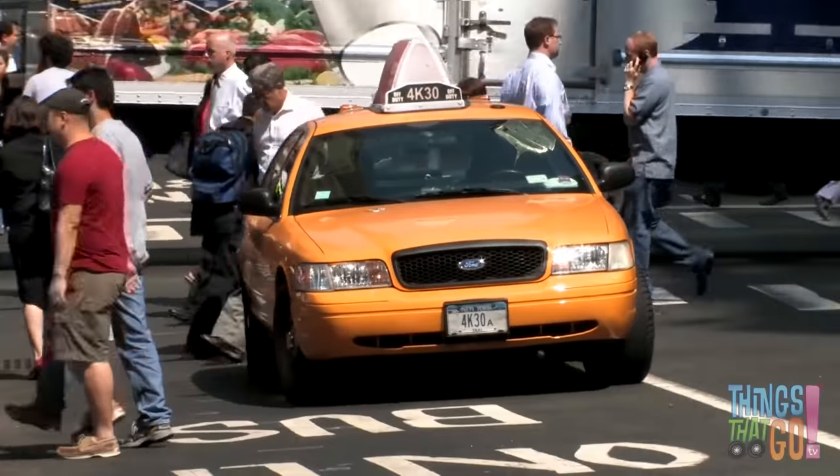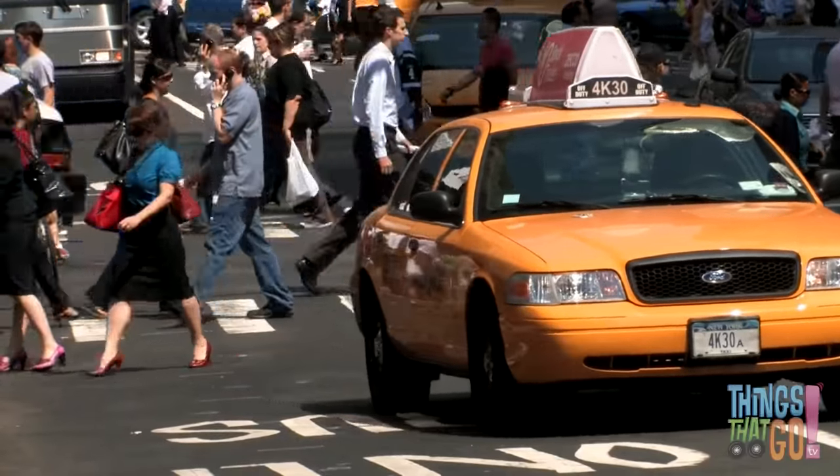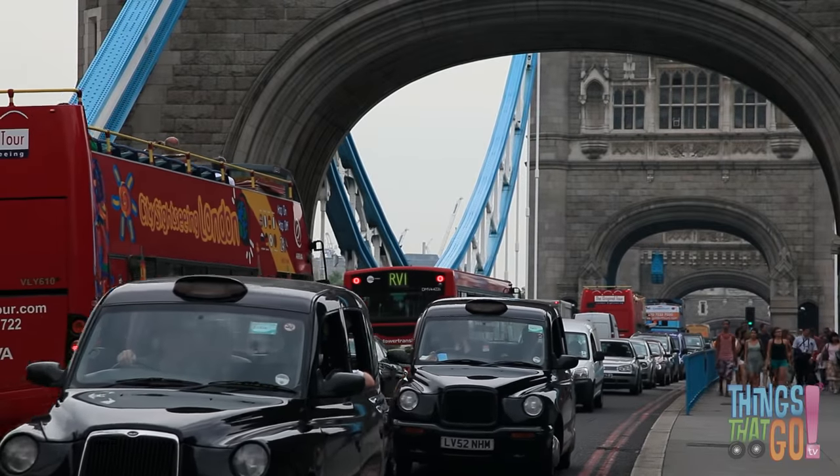And vans are strong but slow. There are yellow taxis and black cabs if you need a lift.